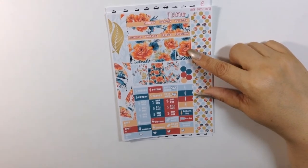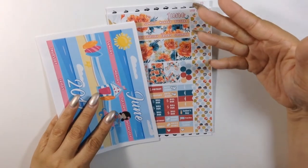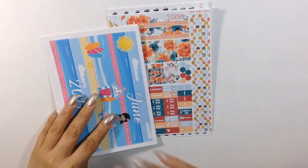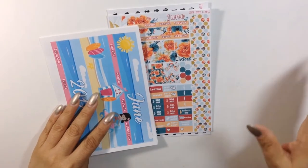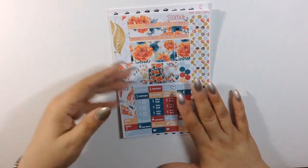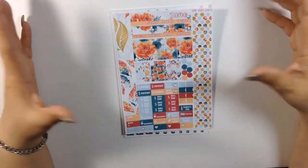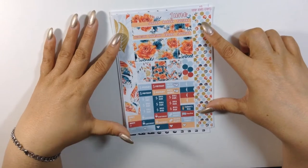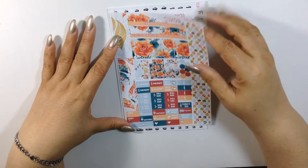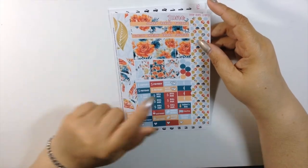What I was doing before was always matching up both of these for both my planners, but I figured that way you can see both options she has in her shop — I'll do one for my Recollections and the other for my personal, so you can see both themes. I love florals. It's one sheet and has more than enough for your personal monthly everything and then some.